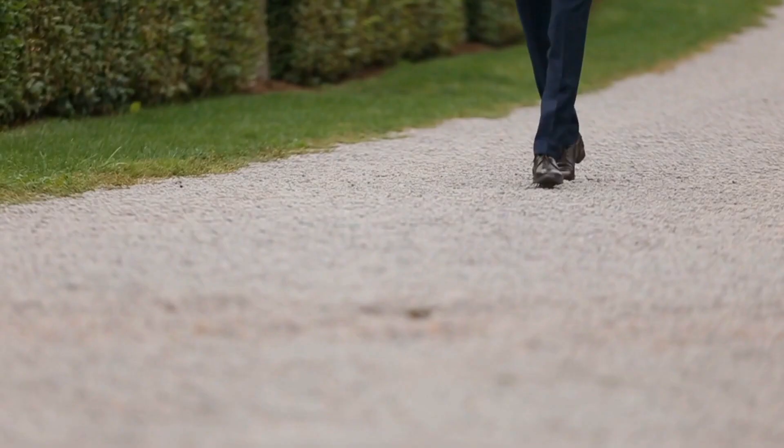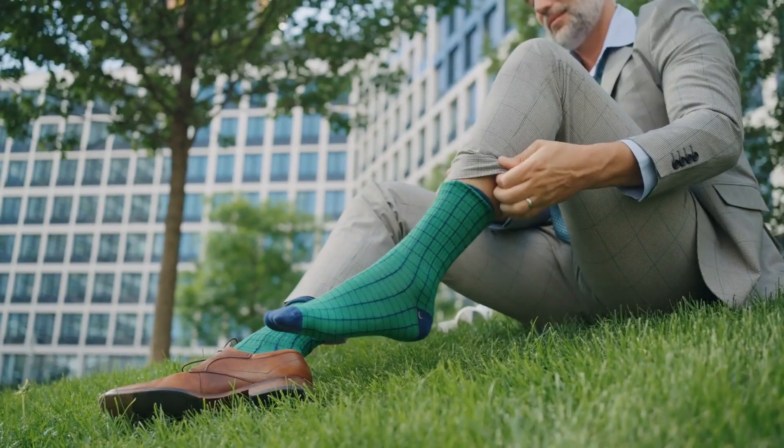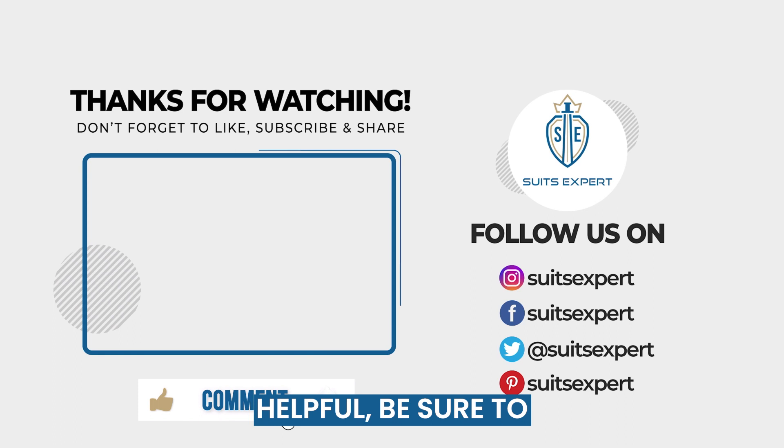And there you have it. With these tips in mind, you'll be able to choose the perfect dress socks for any suit in your wardrobe. Remember, it's the little details that make all the difference. Thanks for joining us today on SuitsExpert.com. If you found this video helpful, be sure to give it a thumbs up, and don't forget to subscribe to our channel for more expert advice. See you next time.